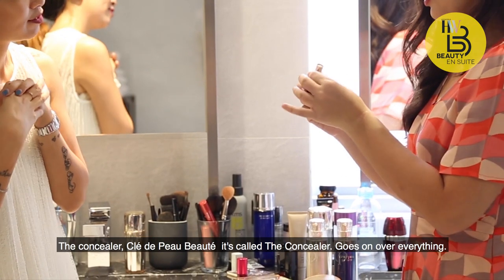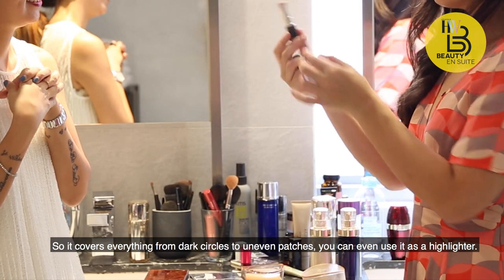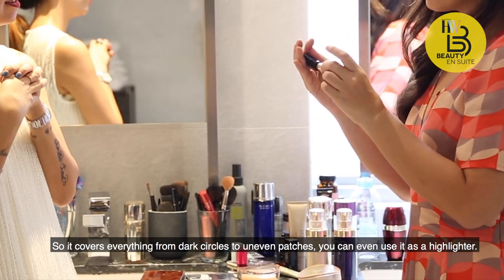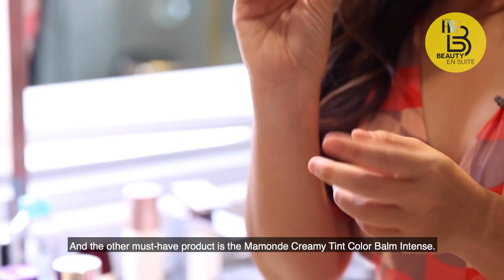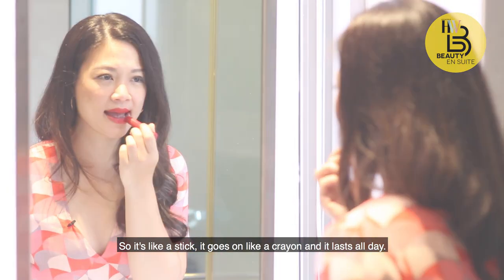The other travel must-have is the concealer — Clair Depot's 'The Concealer.' It goes on over everything and covers dark circles and uneven patches. You can even use it as a highlighter. The other must-have product is the Mamonde Creamy Tint Colored Lip Balm Intense — it goes on like a crayon and it lasts all day.